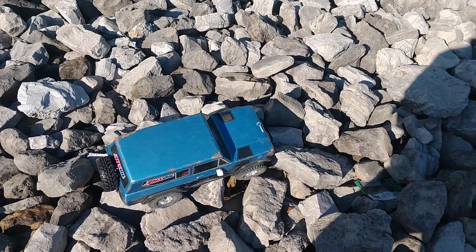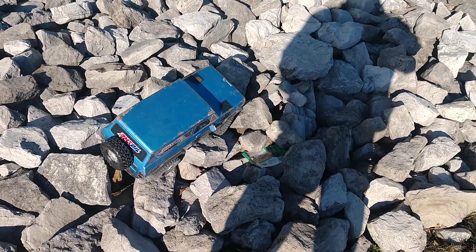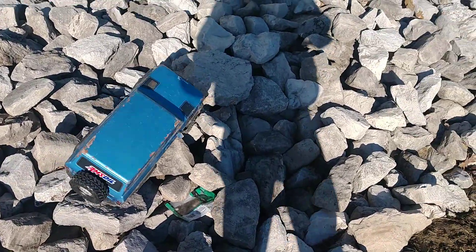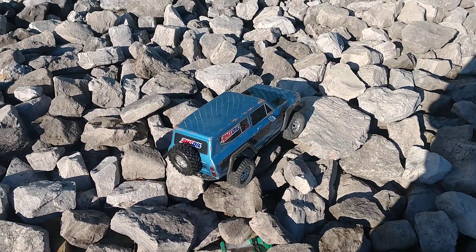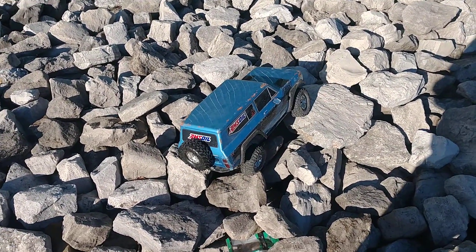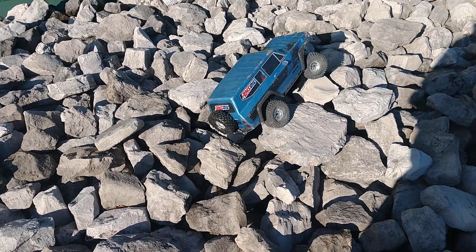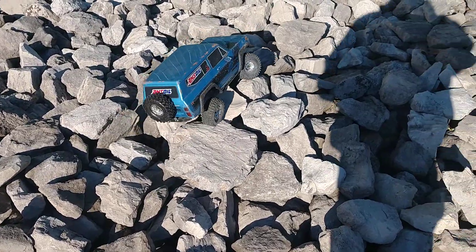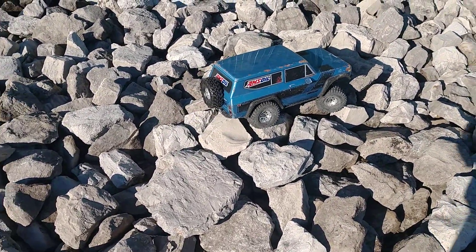Sorry about the wind, guys. It's really windy today. This is kind of unplanned — kind of last-minute, let's-go-to-Menards kind of thing. This is a Red Cat Gen 8. It's got Pro-Line RX tires.